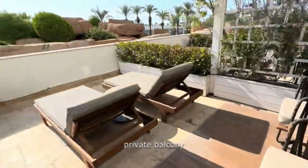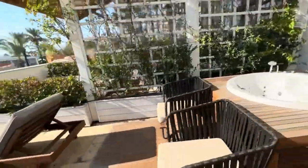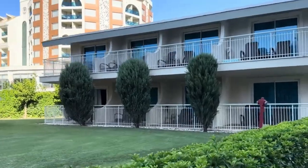Stepping onto the private terrace, the panoramic vista of the resort and the sea was a breathtaking masterpiece, especially during the mesmerizing hues of sunrise and sunset.